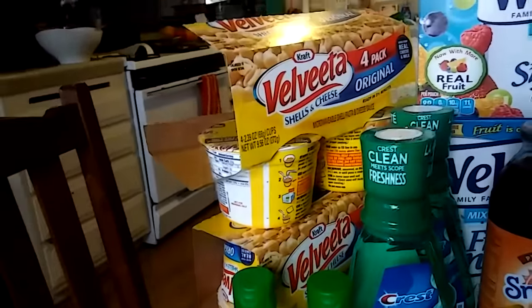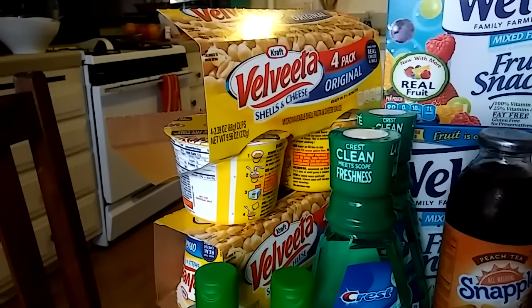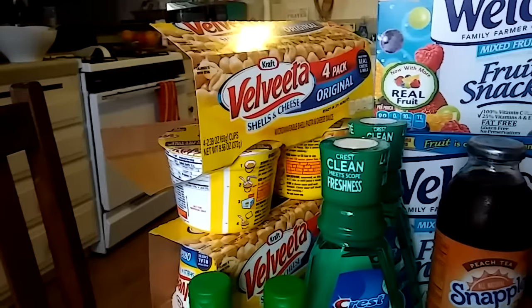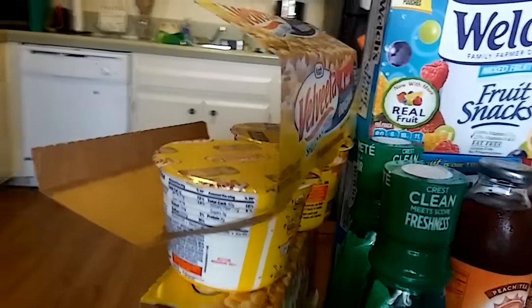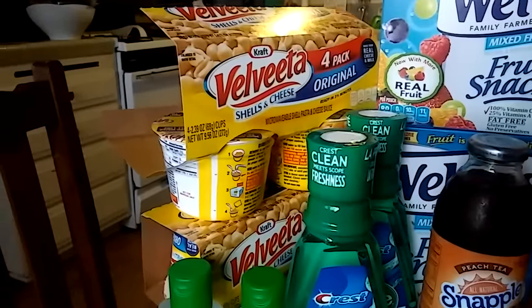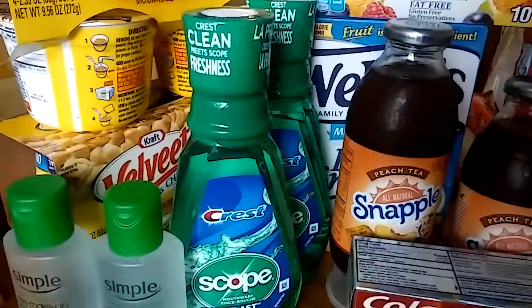Another good deal I noticed just walking down the aisle was these Velveeta four-packs. I really like these for emergencies when I'm making something my kids won't want for dinner. Normally they're $3.99 or $4.99 at Target or Walmart, but they're on sale two for $5, so that's only $2.50 each — a really good deal. We already got into those last night; the kids had mac and cheese and were very excited. I had no coupons — it's just a great deal CVS has this week.